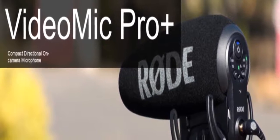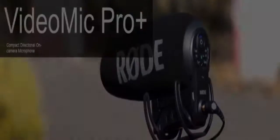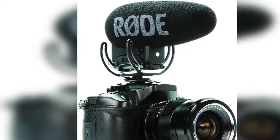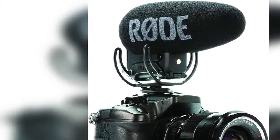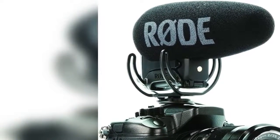The VideoMic Pro Plus can be powered by the all-new and included Rode B-1 Lithium-Ion rechargeable battery, 2xAA batteries, or continuously via micro-USB. Digital switching will ensure the user has ultimate capture of the audio signal at the source, reducing post-production and editing times.